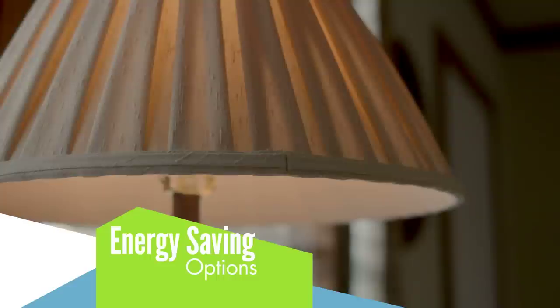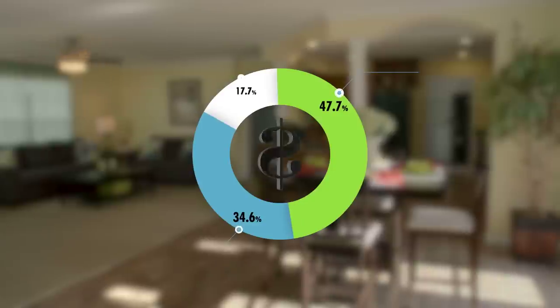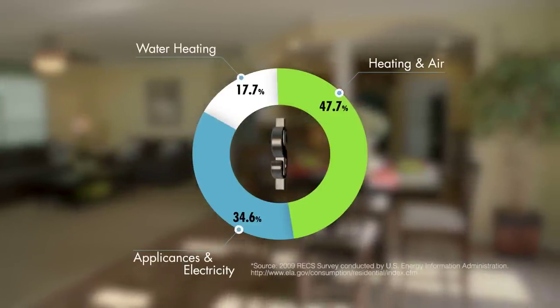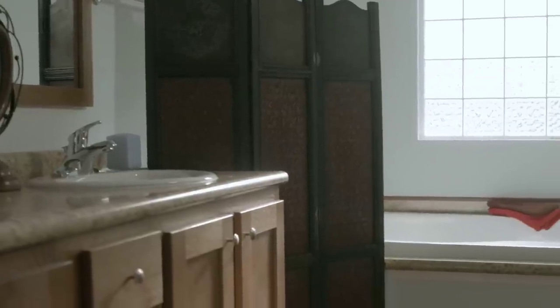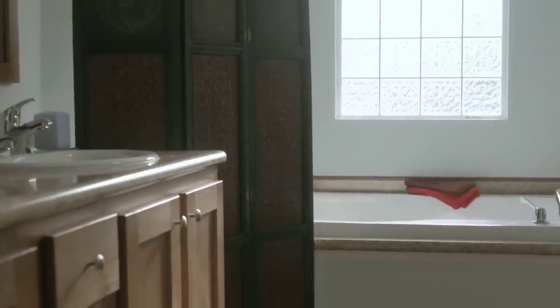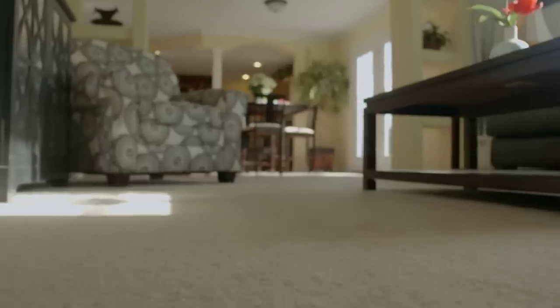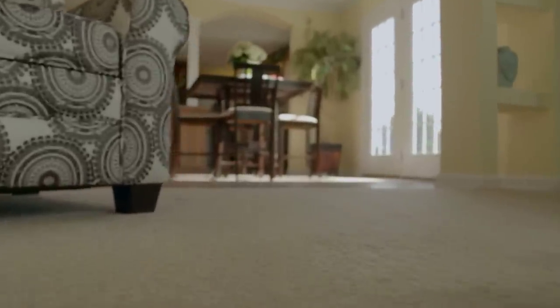Do you know where the average household consumes energy? Almost half is spent on heating and cooling the rooms, while the other half is spent on appliances, electricity, and water heating. A house that uses energy efficiently is important to our customers, and it's important to us. That's why so much attention goes into smart energy-saving options, like upgraded insulation to the walls, roof, and even the floors, to help heating and cooling of our homes be more efficient.